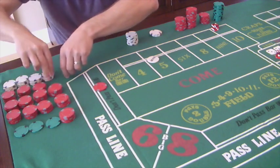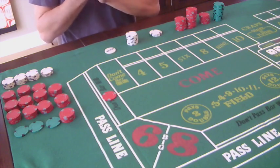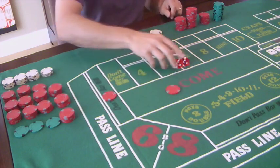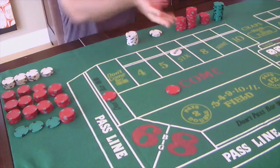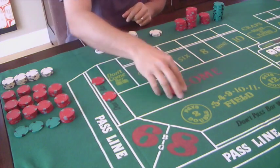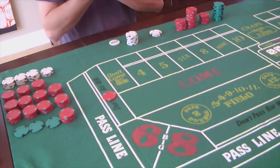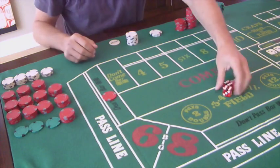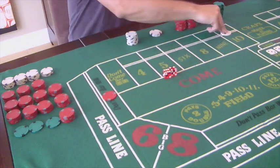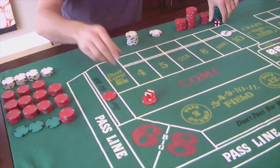We are don't pass and start all over. Six hard - six is the point. Go to one and one, build this whole thing up again. Seven out - great, beautiful, both bets win. Come out roll says twelve craps, try again. Come out roll says ten is the point - we'll go to our one-unit come. Seven out - another win.